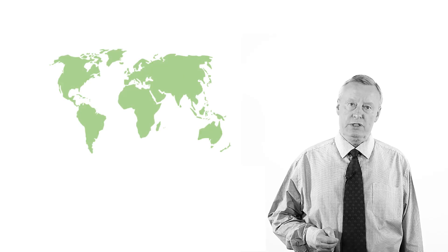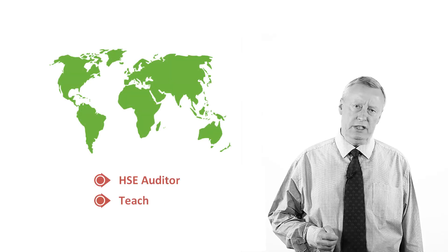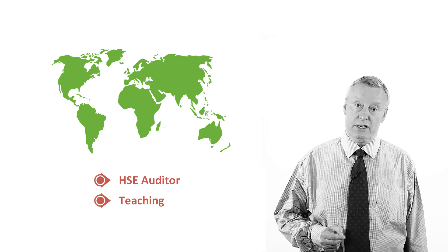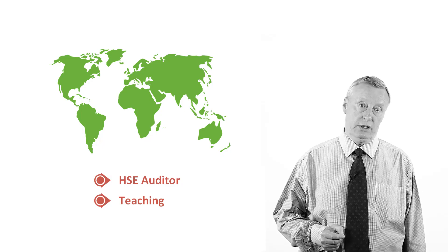I've worked in Europe, Africa, Southeast Asia and the Middle East as an HSE auditor, as well as teaching the NEBOSH International Diploma, International General Certificate and the NEBOSH International Technical Certificate in oil and gas.